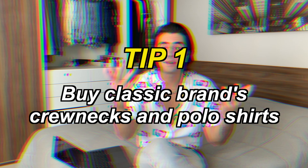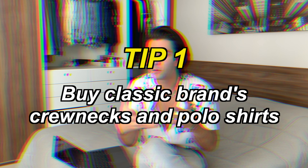Stay tuned because at the end of the video I'm going to give you two tips that actually make all the others that much easier. First thing you need to do — buy classic brand crew necks and polo shirts.